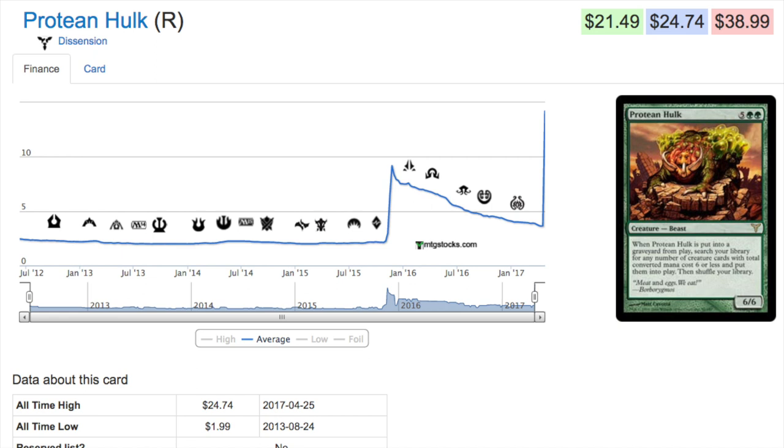Hey guys, today we are going to talk about six cards that have gone up in price. These are definitely cards that are no longer bulk, and you should remove them from your trade binders or put them in the higher-end trades pile, separate from bulk trades.